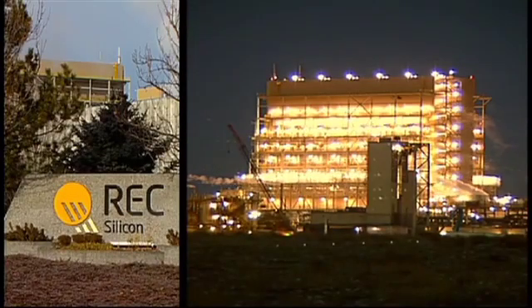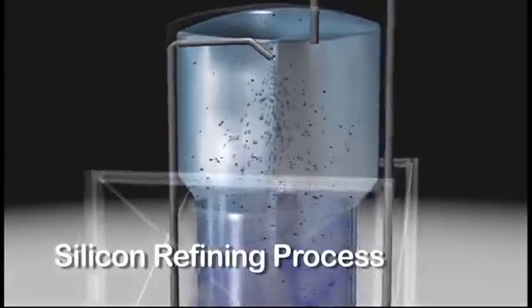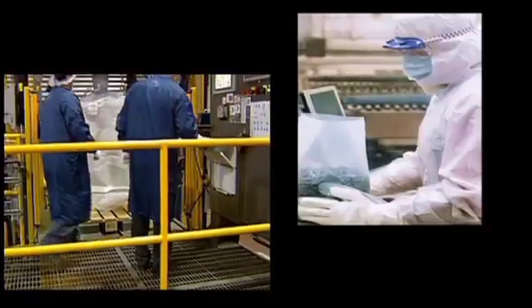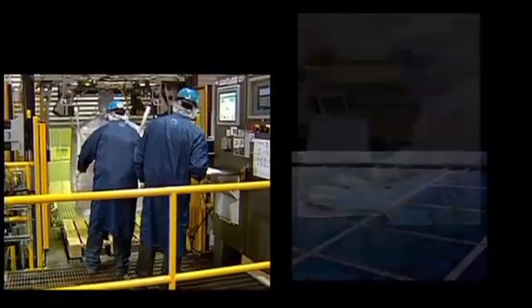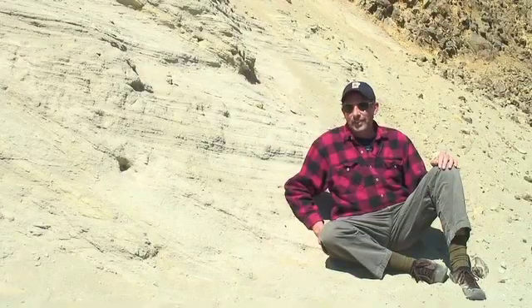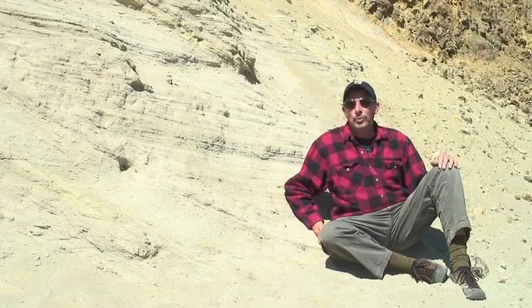REC Silicon in Moses Lake, Washington refines most of the pure silicon used by the solar power industry. They rely on materials science to develop their unique manufacturing processes. Their silicon products supply a fast-growing industry around the world. And because of materials science, silicon has changed our world forever.